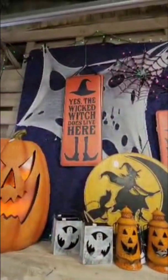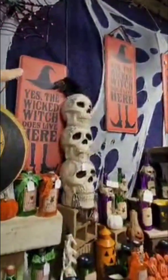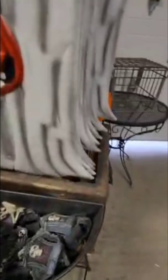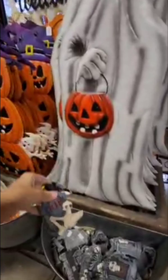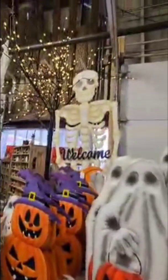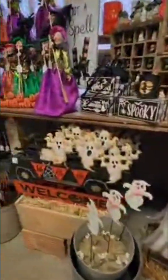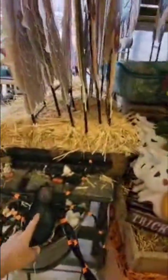The sign says 'Yes, the wicked witch does live here.' I love that skull because my husband pointed out there's a crow on top. Then they've got these fun little things — if you have a nice window sill, or you can put them on your porch or table. You've got some ghost pumpkins. I absolutely like this tall skeleton — he's $70.